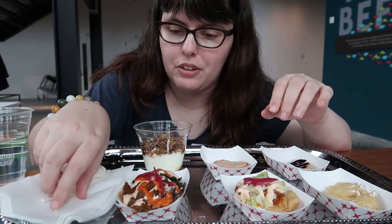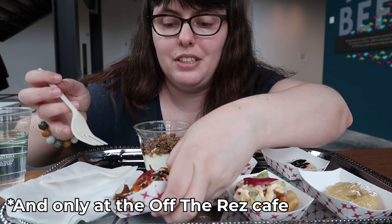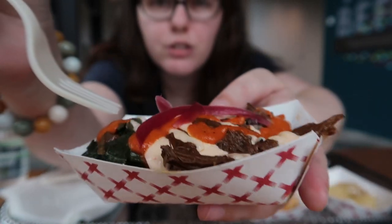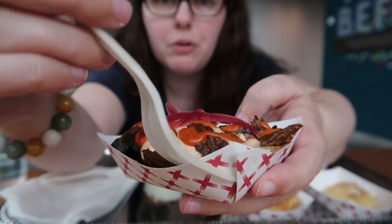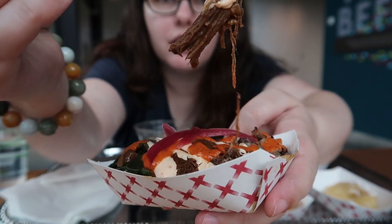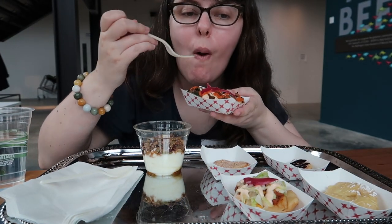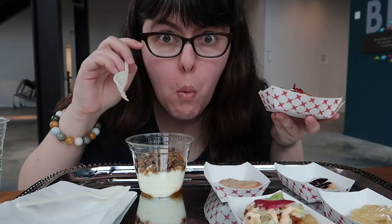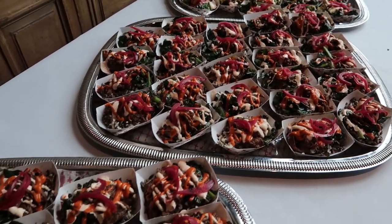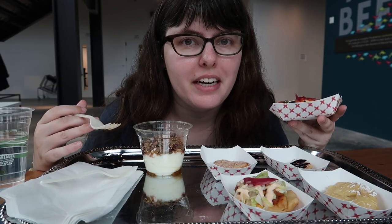I'm super excited about this first one because this peep is braised bison. You can see here the pickled red onions, looks like braised kale or chard, and that beautiful bison just looking amazing. Oh, my goodness. It's so tender. It's just really gently spiced. There's a lovely warming heat to it. It's like some of the best pot roast I've ever had.